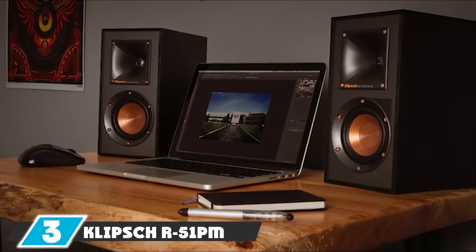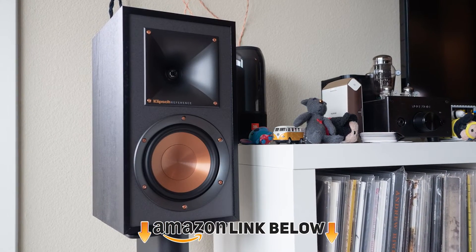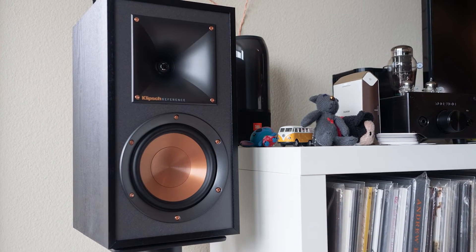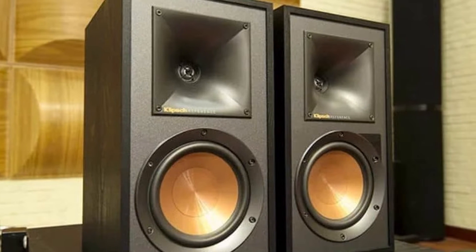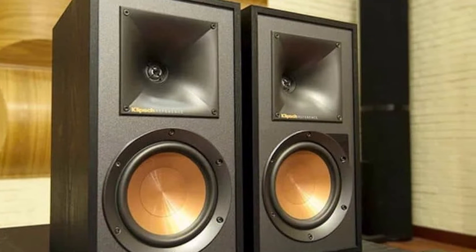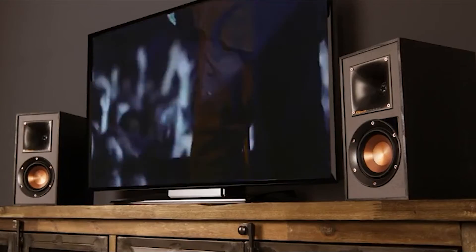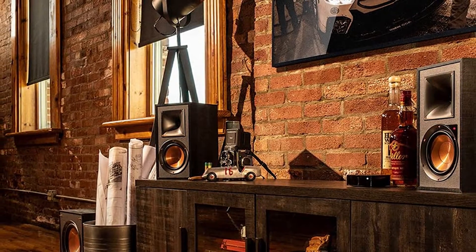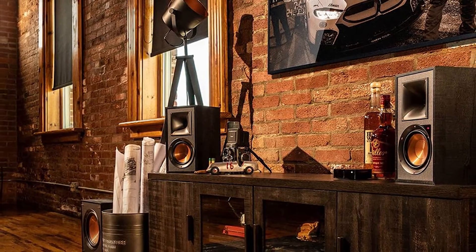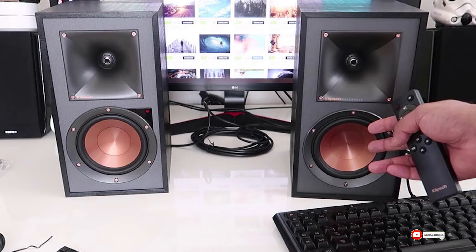The number three position is held by the Klipsch R51PM powered Bluetooth bookshelf speaker. Unlike the passive speakers discussed above, the R51PM has a built-in power supply system — just connect and it works in seconds. It also features wireless Bluetooth connectivity, so you can connect directly to your mobile phone and play music without long wires. Tractrix horn technology reduces vibrations and ensures high-frequency energy is aimed at the listener for better clarity. Bass is also excellent, and the size is compact enough to look good in any room.